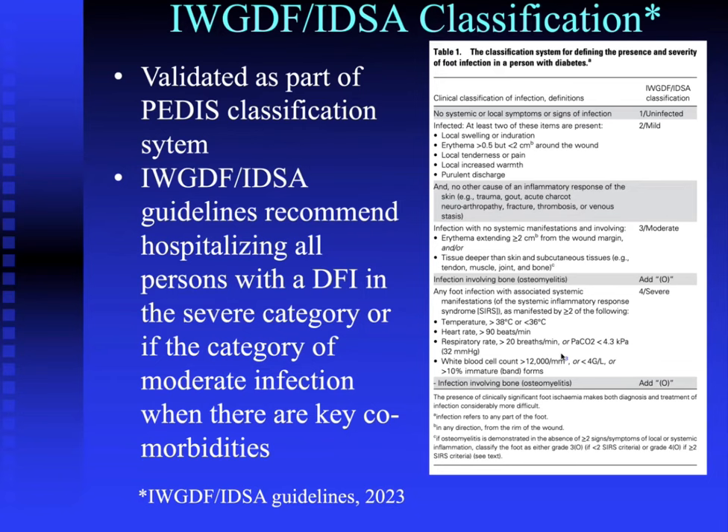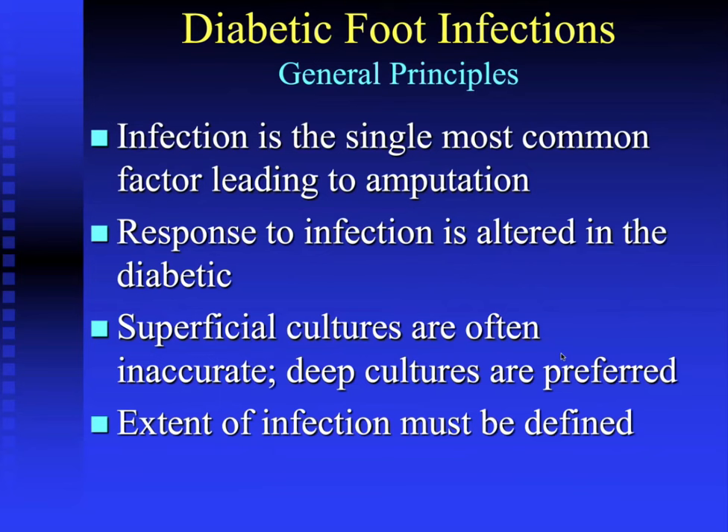The recent Working Group IDSA guidelines advocate the PEDIS classification system. Category 3 (moderate) with associated risk factors and Category 4 (severe) are candidates for hospitalization — all Category 4 patients. This helps determine whether a patient requires hospitalization for their diabetic foot infection. Osteomyelitis is denoted by adding a zero in parentheses; so a severe diabetic foot infection with osteomyelitis would be classified as 4(0).